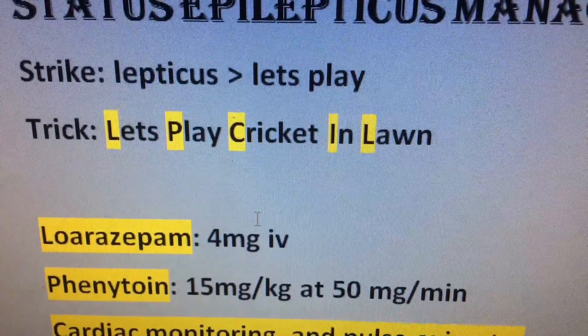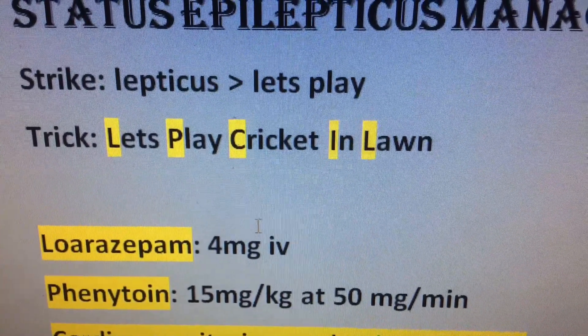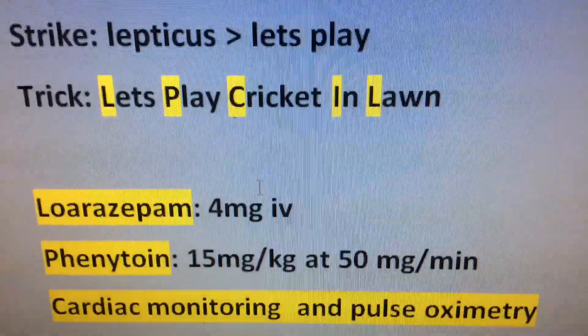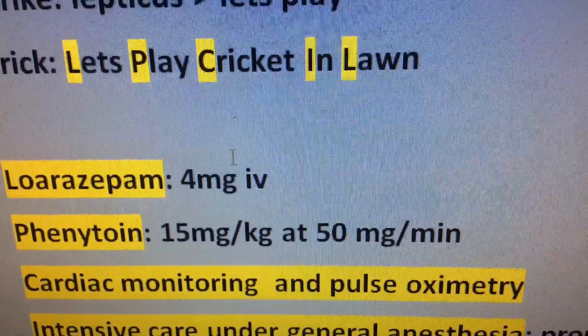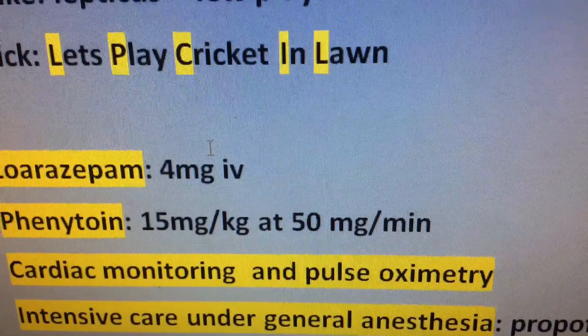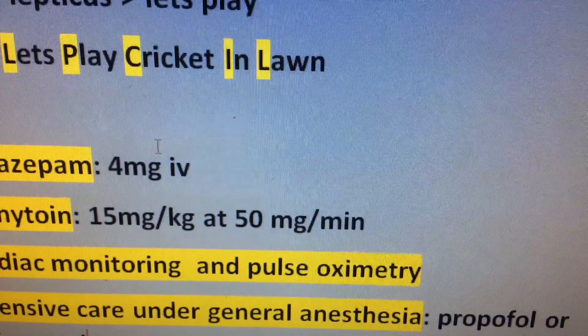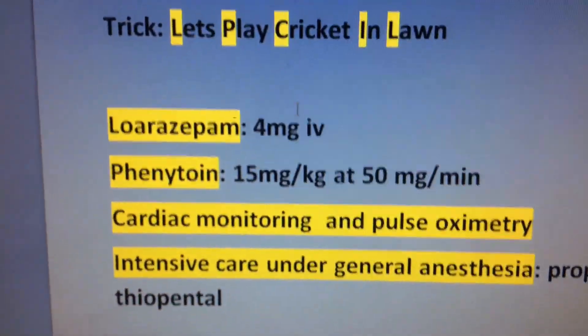L: Lorazepam 4 mg IV. P: Phenytoin 15 mg per kg at 50 mg per minute, with cardiac monitoring and pulse oximetry. C: followed by intensive care under general anesthesia using propofol or thiopental.